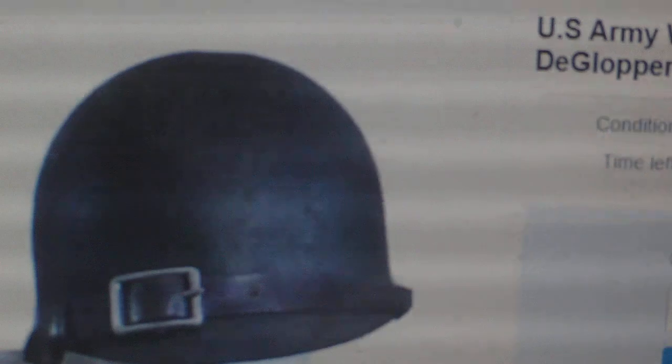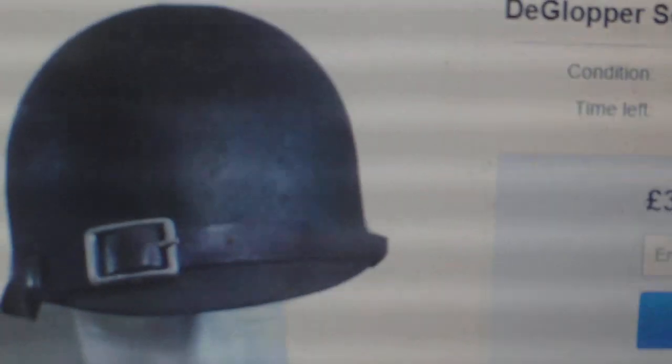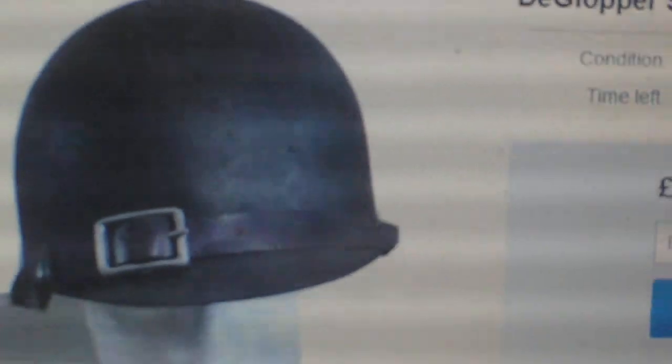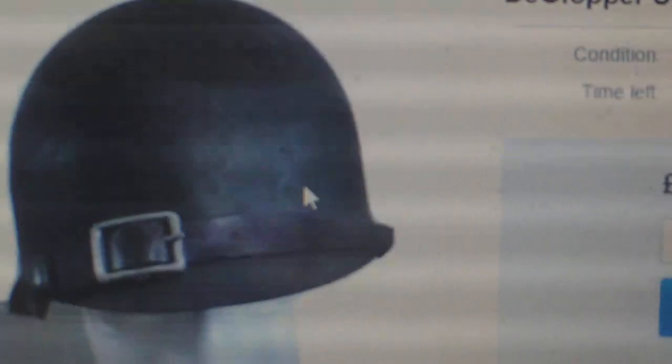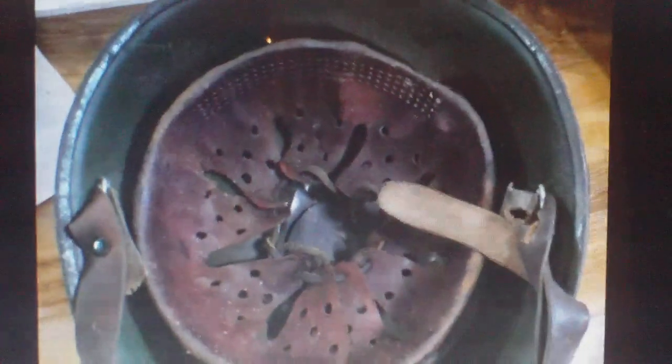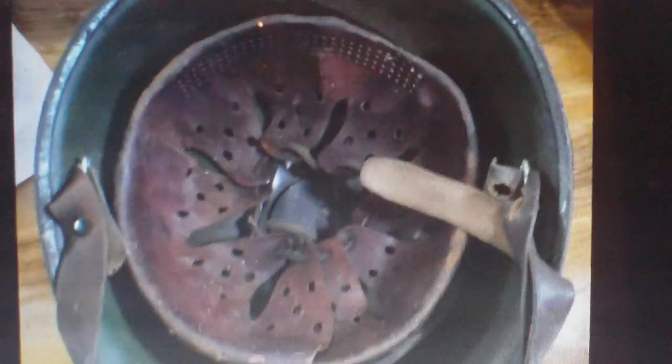Now you look at it and you think, immediately raises suspicion — that's not a US helmet chin strap. So you go into the pictures and you go, well, that's a suspicious looking chin strap. Something doesn't look right about that. And what it actually is, it's a post-World War II, early 1950s West German Army helmet, modelled on the American M1 helmet.